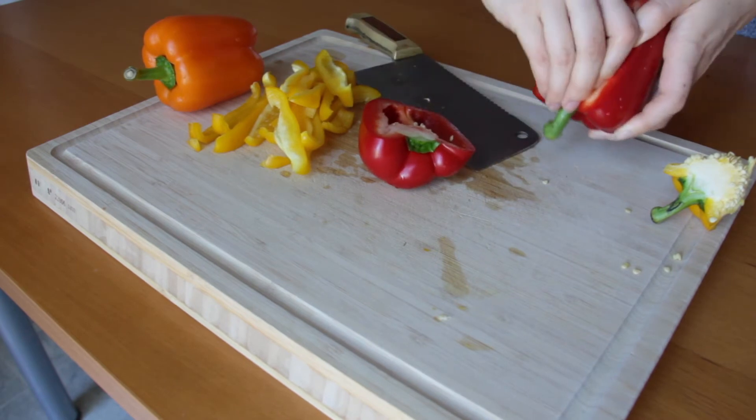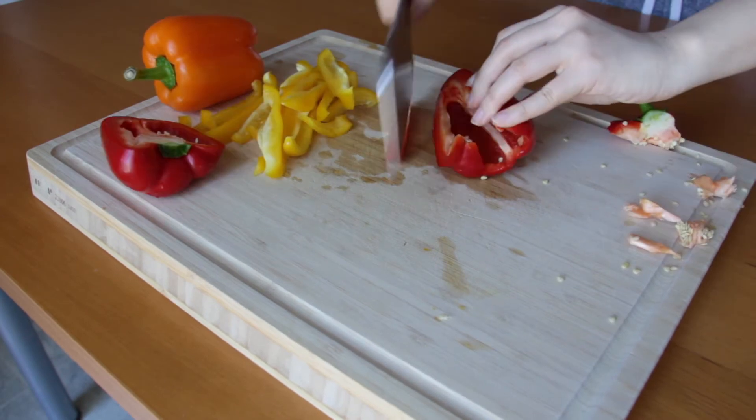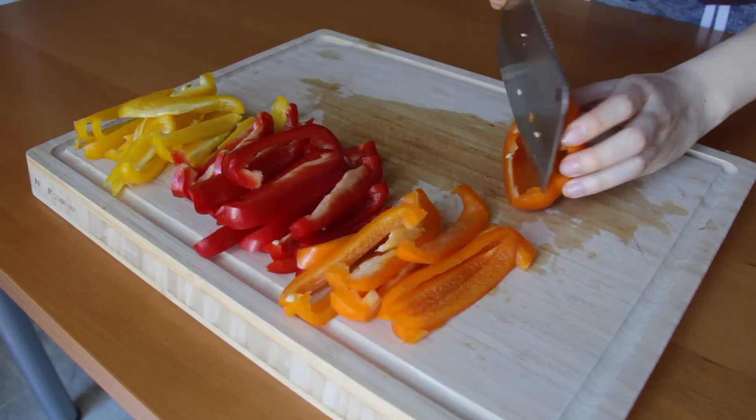Start by cutting the bell pepper lengthwise, then take out the part with the seeds and stem, and cut the pepper into thin slices. Do this with every pepper.